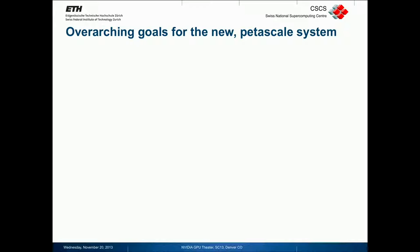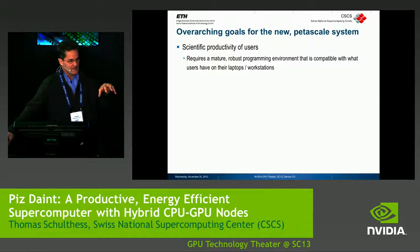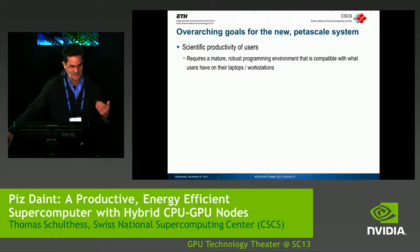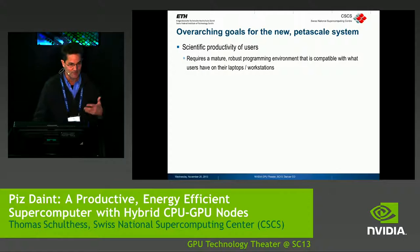This gives you the context that we are operating in. The overarching goal was to build a machine where scientific productivity of the users was a top priority. We invest in code development, so we are not interested in machines that can only run old codes — we want codes to develop with the machines. The most important thing is to have a system with a programming environment that is compatible with what users use on their laptops or workstations. This is productivity: when somebody develops a code and comes to the supercomputer, they are not fighting with a compiler that is not capable of compiling modern code.